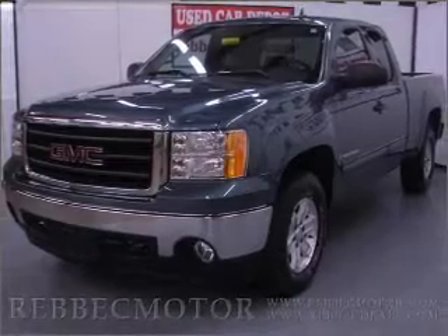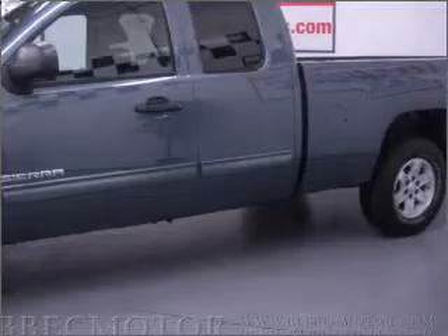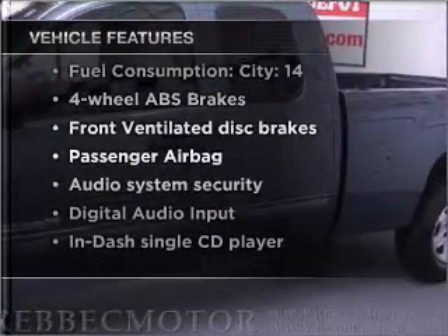Anti-lock brakes help you bring your vehicle to a safe stop. This car has separate passenger temperature controls. Plus enjoy these notable features that are included in this vehicle: power steering,